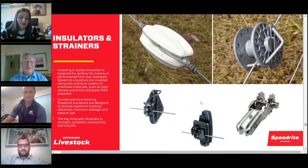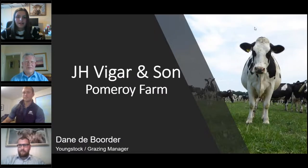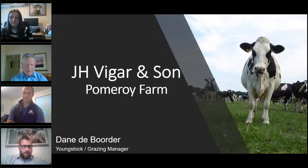The next speaker is Dane, youngstock and grazing manager for Pomeroy Farm — a family farm operating rotational paddock grazing systems with relatively recent and ongoing upgrades to track and fencing infrastructure. Dane has been asked to talk about the benefits he has seen with paddock grazing on their estate, look at some of the infrastructure they've put in, and how Grass Check GB has benefited not only their business but hopefully other contributors as well.